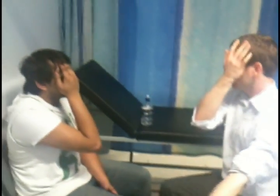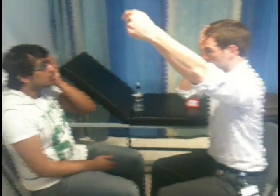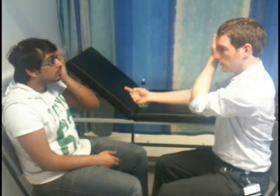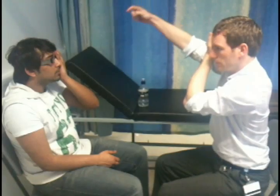What I'd like to do now is if you can cover up your right side. You'll see my finger on the outside as I bring it in towards you — just tell me when you can first see my finger.